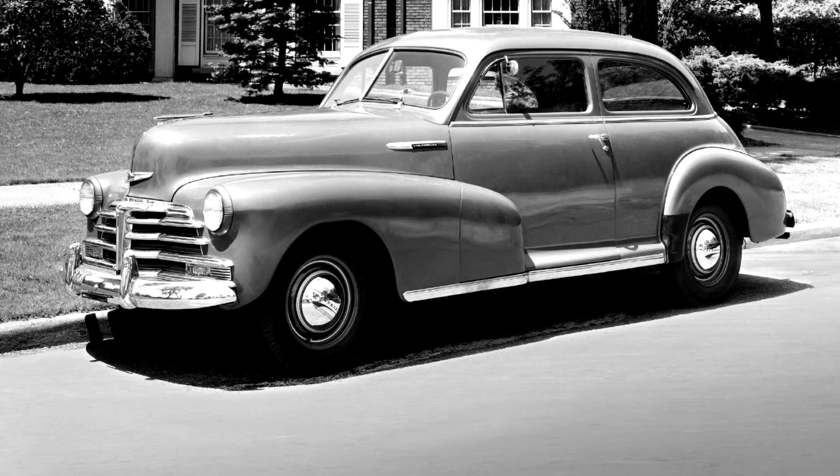It was offered in two-door town sedan, four-door sport sedan, two-door business coupe and two-door five-passenger coupe models, the business coupe differing from the five-passenger coupe in having a front seat only.